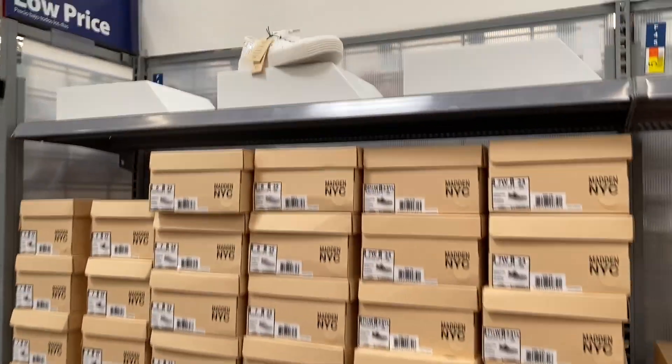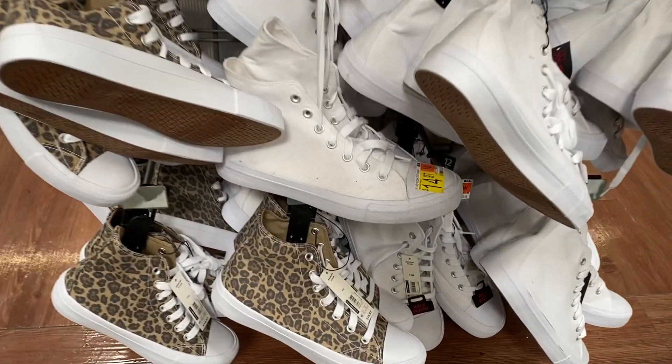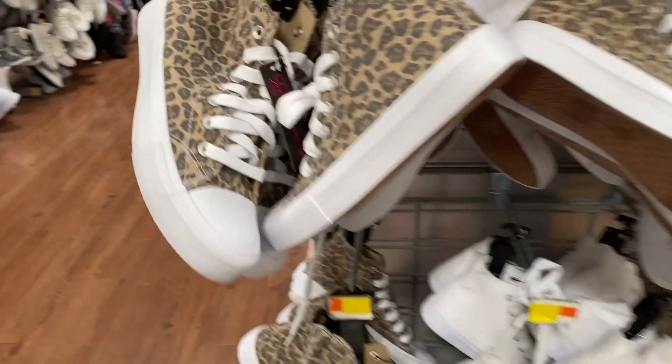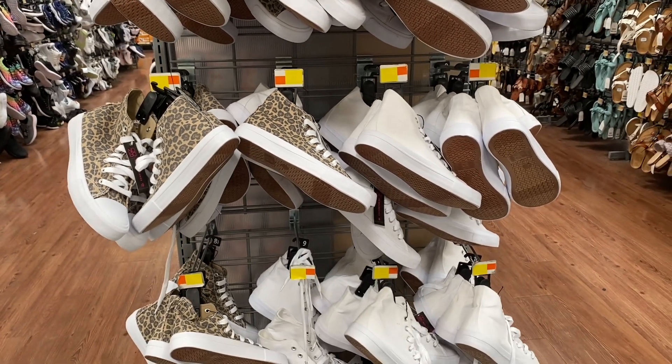And then these sneakers — I showed you guys these last time but I wanted to show you guys again. And then these sneakers by Time & True are under $15. There's the white, a black, and a leopard. They're kind of like the Converse dupes. I do think these are worth it — they're really nice. They're actually very comfortable to wear and I do recommend them.